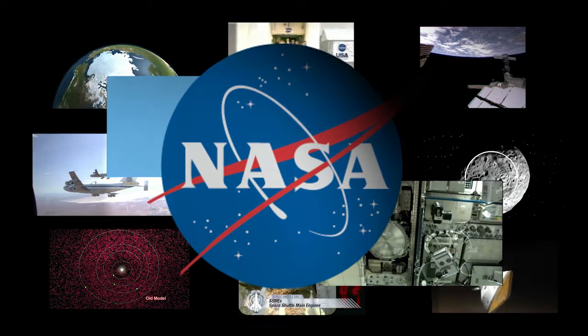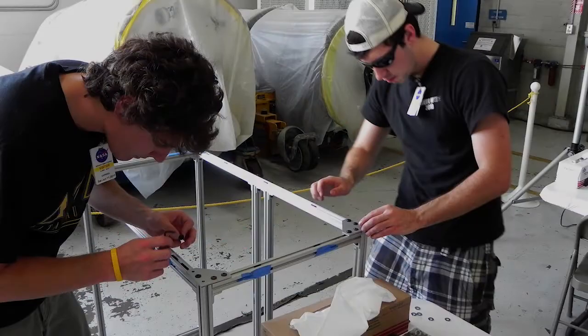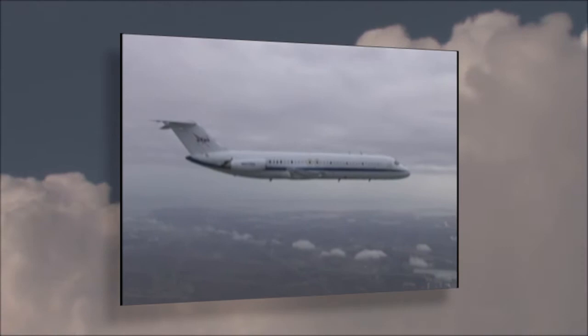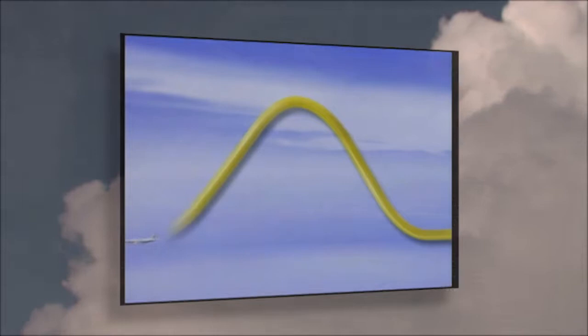Every year the National Aeronautics and Space Administration holds a unique competition for young engineers and scientists. The goal of the competition is to create the most imaginative experiment designed to be conducted in zero gravity. The winning proposals fly on a specially equipped Boeing 727 that simulates a zero-gravity environment, and the students themselves conduct the experiments.